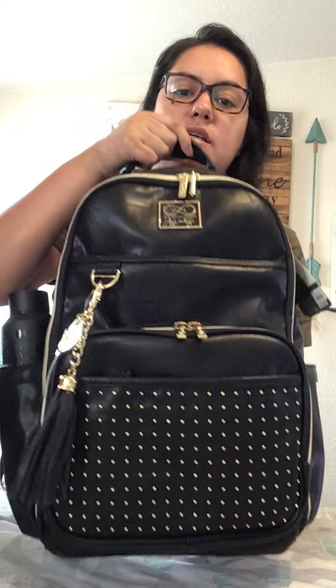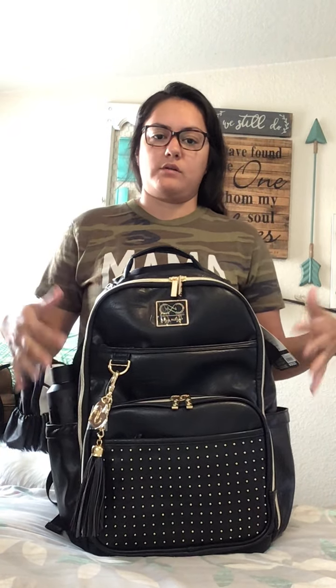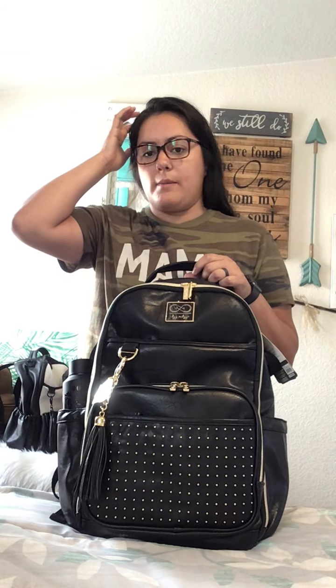So here's what the bag looks like on the outside. You've seen the back side, now I'm just going to quickly go over the outside and then we'll get into the inside. If you're not familiar with Itzy Ritzy or their Boss Bags, they're really great. Not all of them are as heavy.